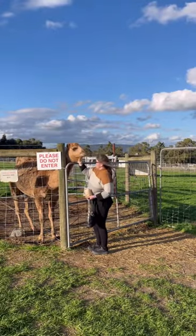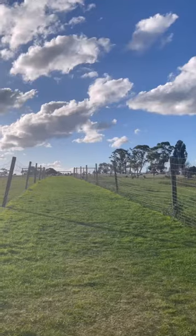I made friends with this camel that did eat my hair, so that was funny. Overall it was a great day in Scoresby.